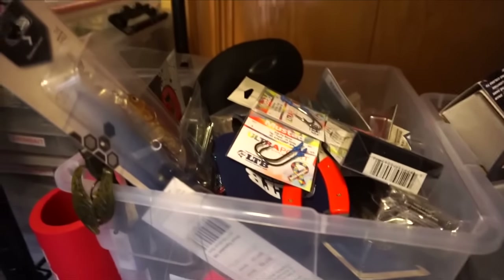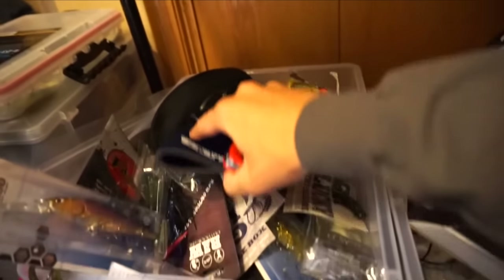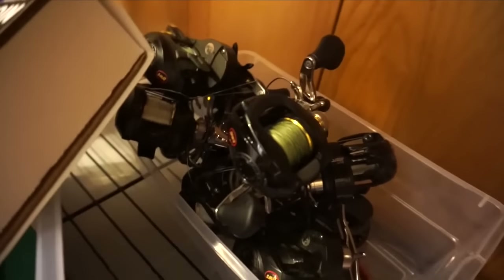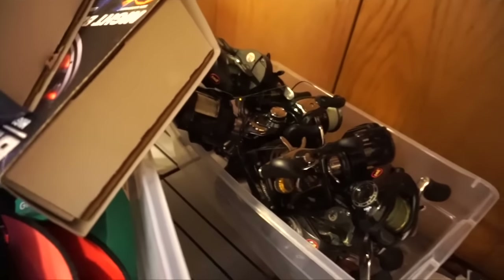And then this also has a bunch of lures in it as well — you guys can see it here, that's filled with lures. Sneak peek. And then once I'm done with lures, I also have this big box filled with loose reels in there. They're all brand new. I put some line on a couple of them but I still have to put line on those as well.